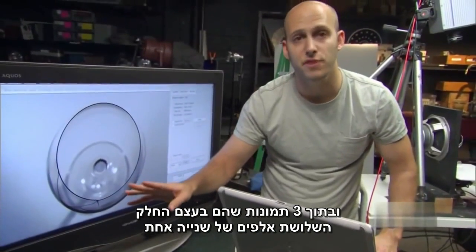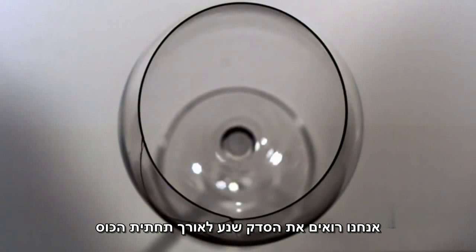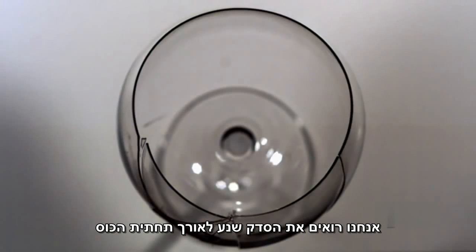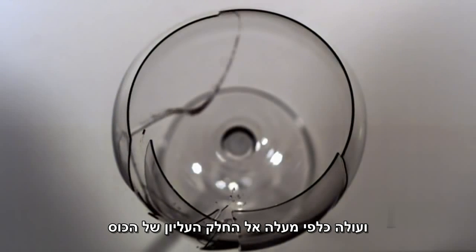And in about three frames — three ten-thousandths of a second — we see this crack go along the bottom where the glass gets thicker and come right back up to the top where it's thin.